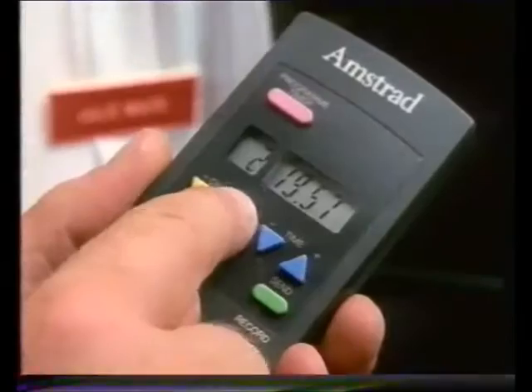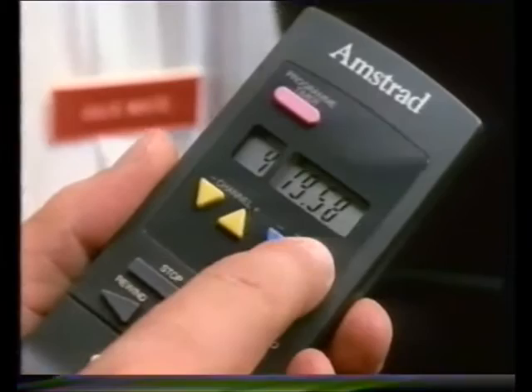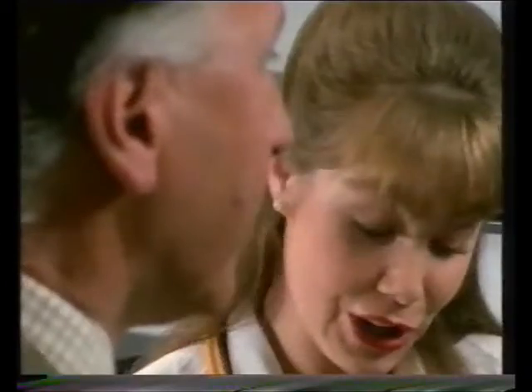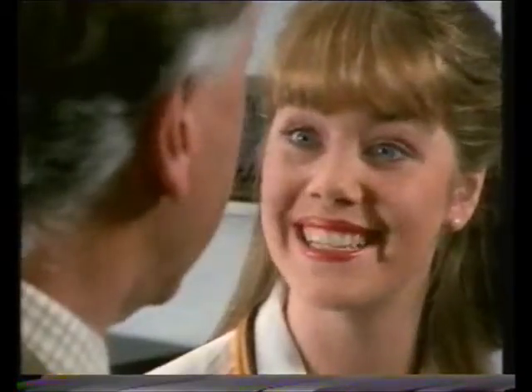The new Amstrad user-friendly video is so easy to use. Just set the channel, set the clock, press send, and you're all set for same-day timed recordings. In fact, if you can't use it in five minutes, get your money back. I'll take it.